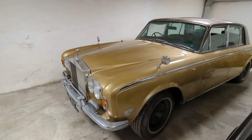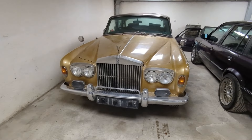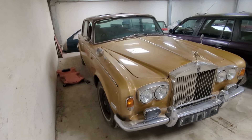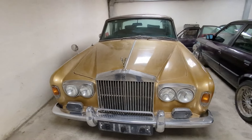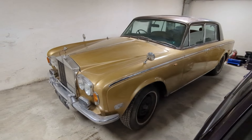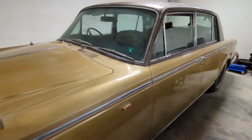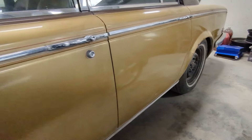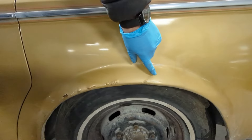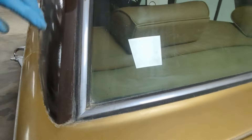It doesn't run or drive - it doesn't start unless you spray starter fluid in the intake, so the engine seems to be fine. But it's not getting any fuel - there's a huge hydraulic leak from somewhere, and it's got all sorts of other issues including rust, bubbly rust, and messed up paint.